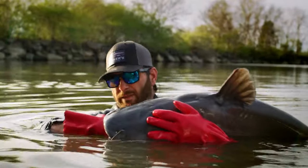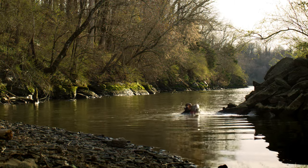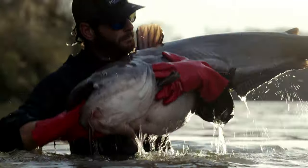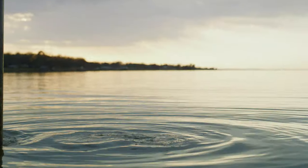He likes it. For the past 20 years I've been focused solely on catfish, but now that I have a glove that I can trust, it opens up the door to all other kinds of species — like bowfin, gar.